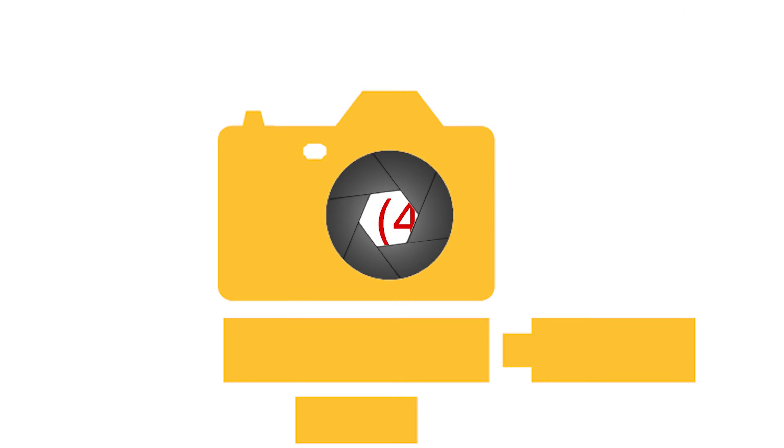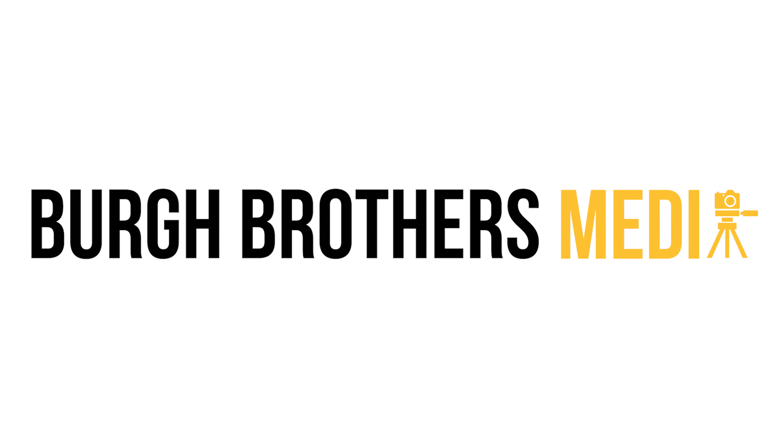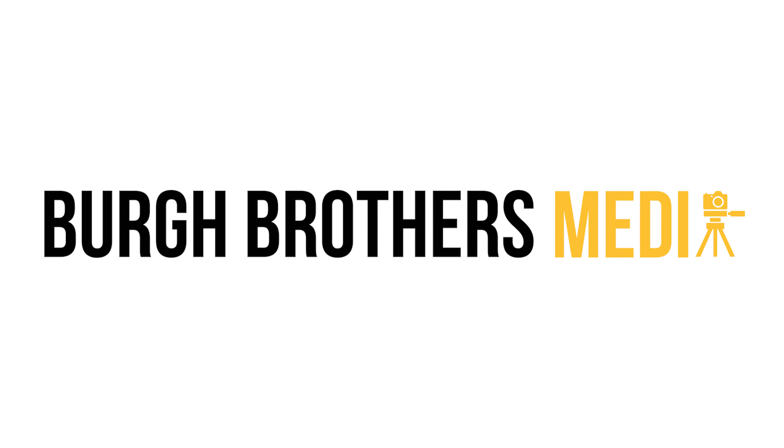Feeling a spark? Pick up the phone and schedule your own private viewing. Thanks so much for checking out the tour. We'll see you next time.